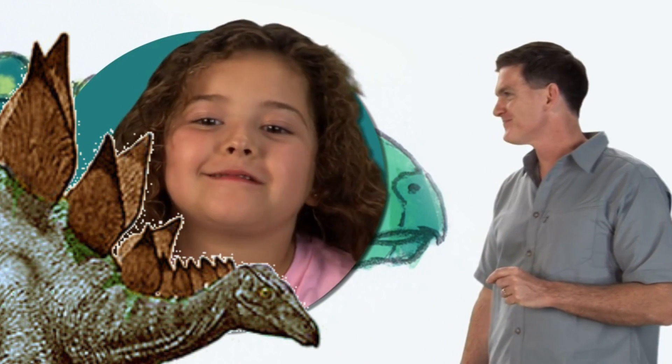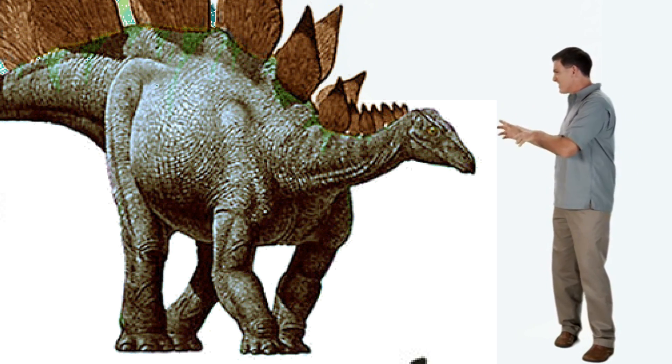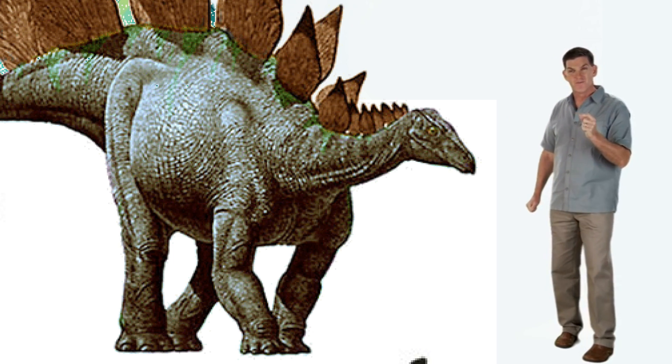Stegosaurus! Stegosaurus, like Morris, had plates on their back, but we don't know exactly what they used them for.